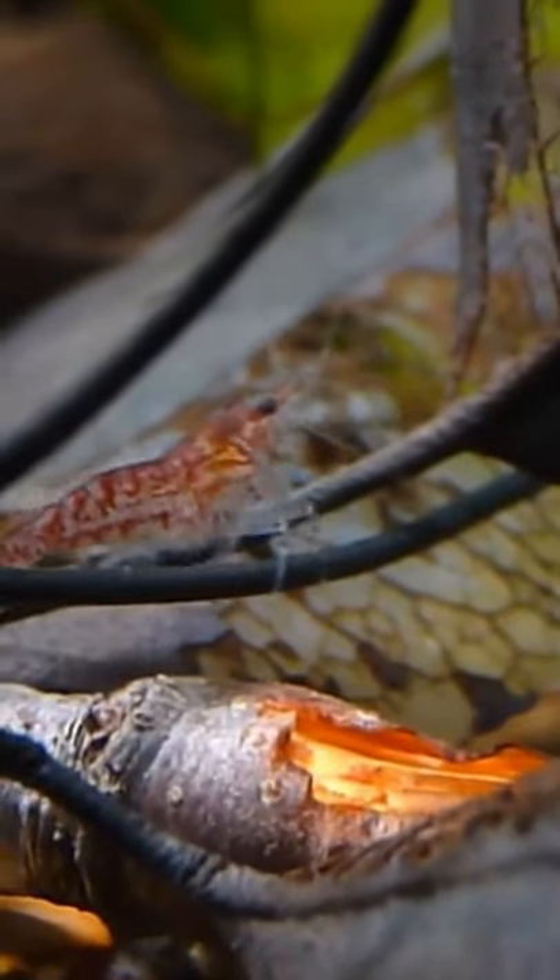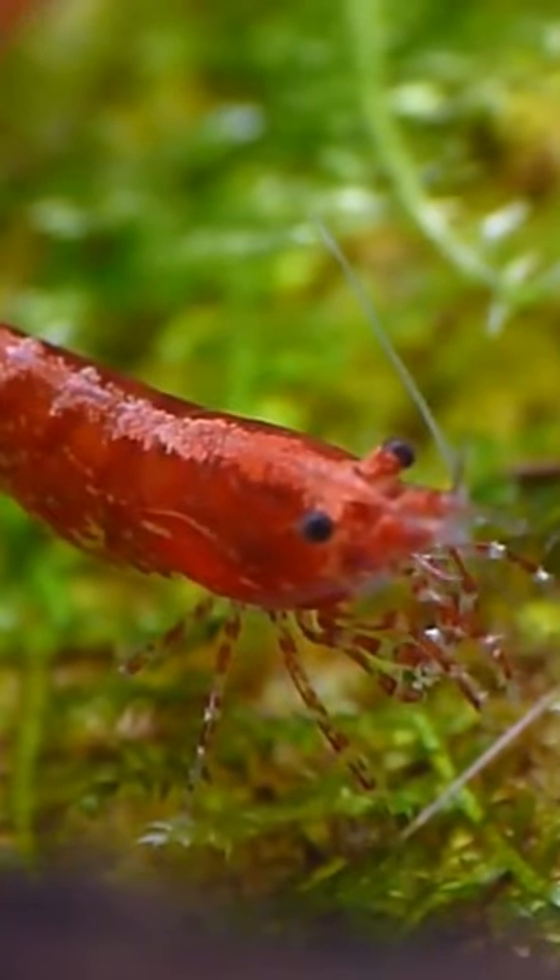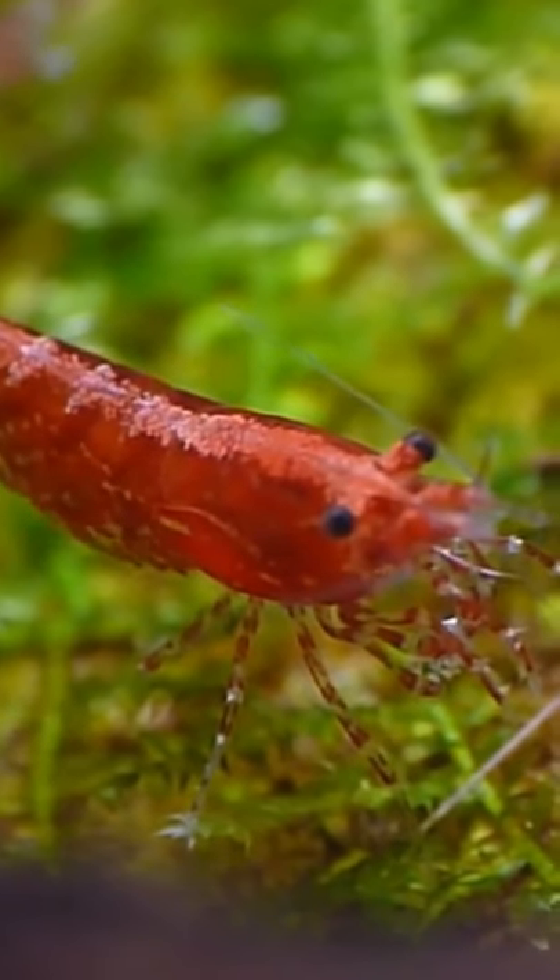They're hardy little shrimps, making them perfect for nano tanks. And they aren't just nice to look at — they keep the aquarium looking nice too by eating up the algae.